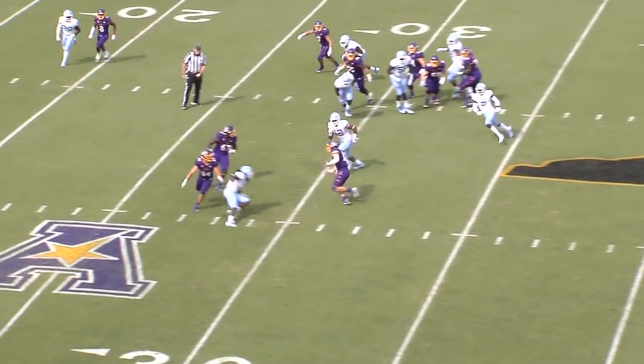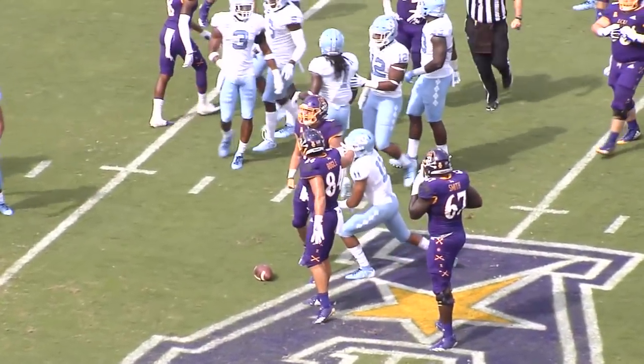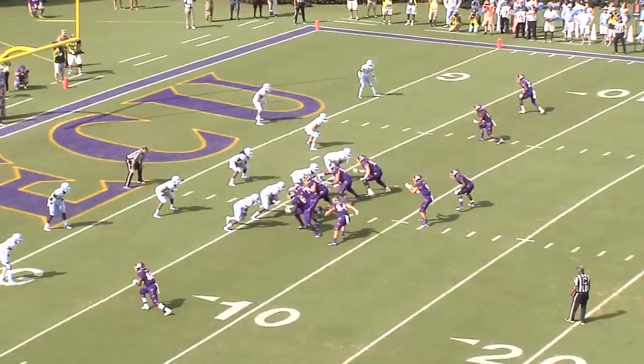Holton's going to keep the ball to himself, turns the corner to the 30, to the 25. He's down to the 23-yard line — Holton Aylers, his first play as a Pirate, takes it for the Pirates.